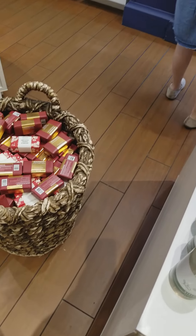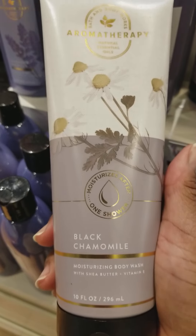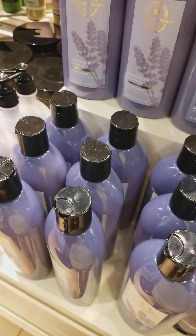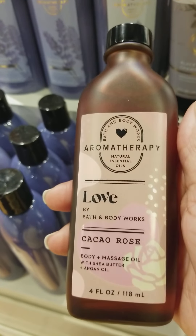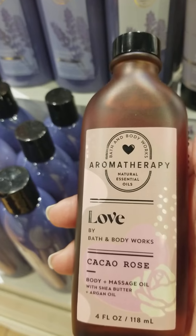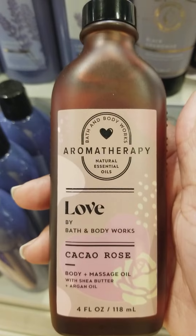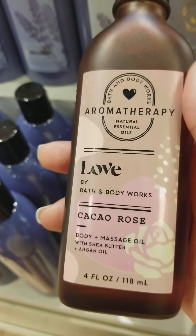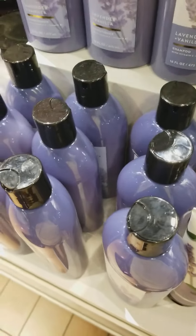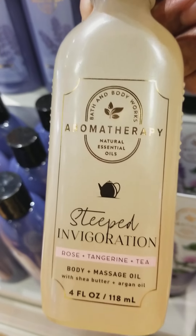Over here we have the Black Chamomile Moisturizing Body Wash. This is called Love — and there's also a Cacao Rose scent, also listed for $4.95. We also have Steep Invigoration Rose Tangerine Tea.